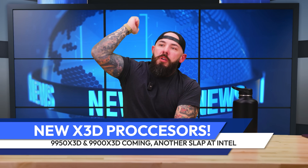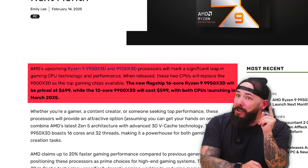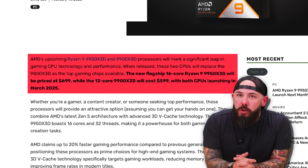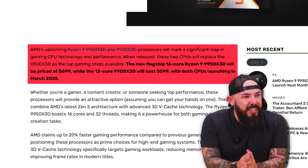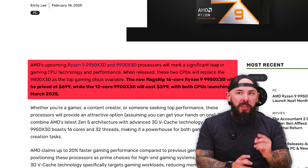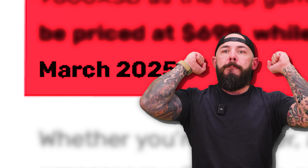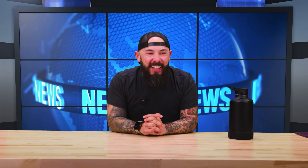The best CPU for gaming right now — it's all AMD. It's the 9800X3D, that's the king right now. They're already announcing the 9950X3D and the 9900X3D next month. It's a good year for new hardware. AMD's upcoming Ryzen 9 9950X3D and the 9900X3D processors are going to mark a significant leap in CPU technology. The new flagship 16-core Ryzen 9 9950X3D will be priced at $699, while the 12-core 9900X3D is going to be $599. Both CPUs are coming out in March 2025.